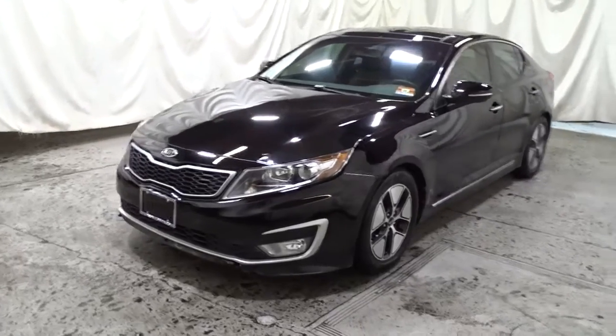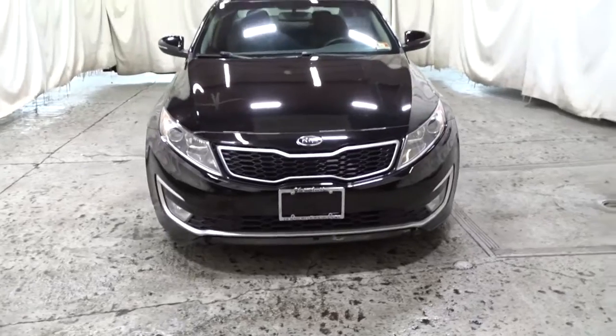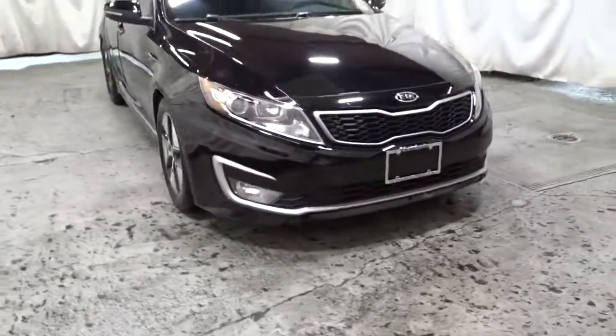Can you see yourself in the 2011 Kia Optima? With less than 90,000 miles on the odometer, this vehicle stands out from the rest.